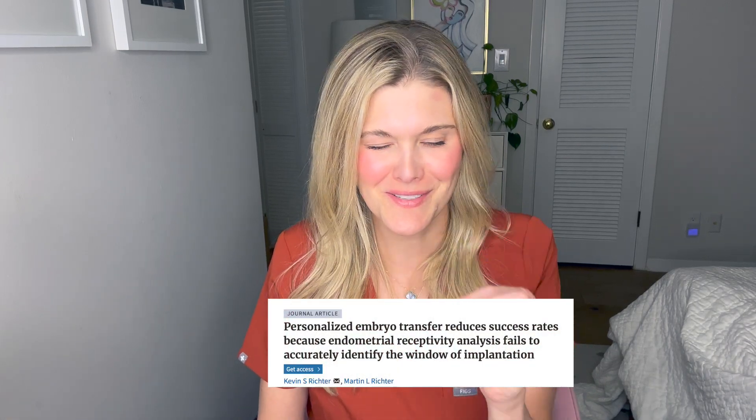This would make me highly concerned. This study and others support not doing this routinely, especially before a patient's first transfer or even after just one failed transfer. There have been other studies actually showing harm — an article published in Human Reproduction stated that personalized embryo transfer reduces success rates because endometrial receptivity analysis fails to accurately identify the window of implantation.